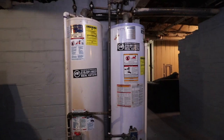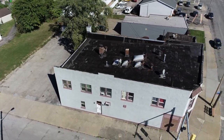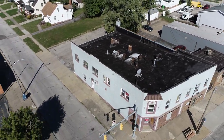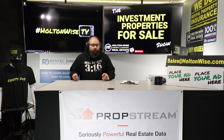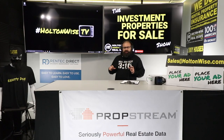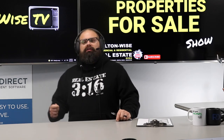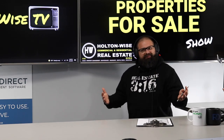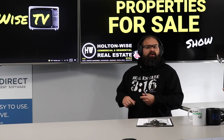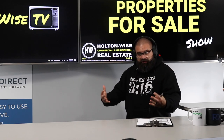If you're done with the residential space and you want to start going bigger — getting more doors under one roof — here it is. Here at Holton Wise we are as transparent as humanly possible. I want to teach you about real estate while giving you the video tours so you can see exactly what the asset looks like. We don't take pictures from certain angles to make it look more appealing — I want you to see exactly what you're getting, because it's not always sunshine and rainbows.